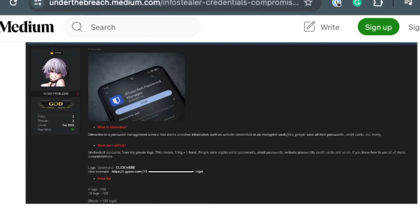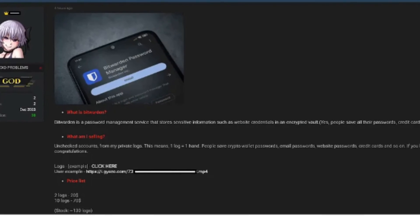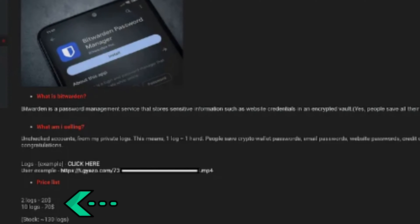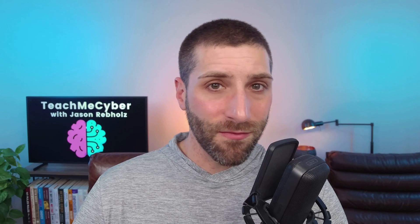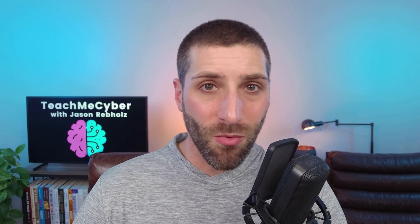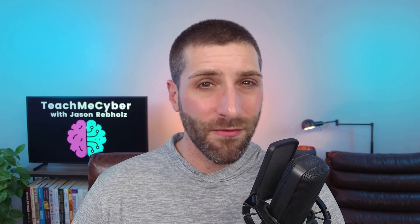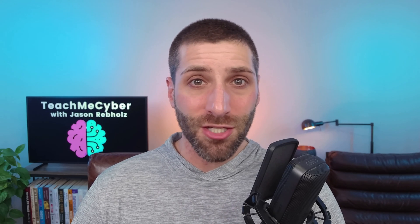You might think hackers are paying big dollars to access these accounts, but the reality is they're not. For two accounts: $20. For 10 accounts: $70. For a password vault that might have access to bank accounts and crypto wallets, that's a pretty good investment for an attacker to make — a small cost with potentially large returns. It's just a slight gamble for them to see if it's going to pan out.